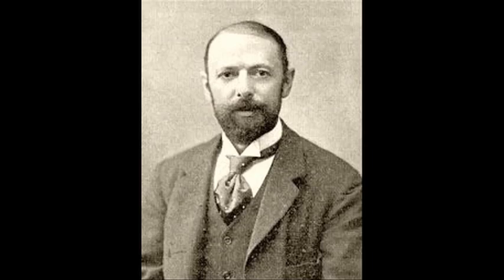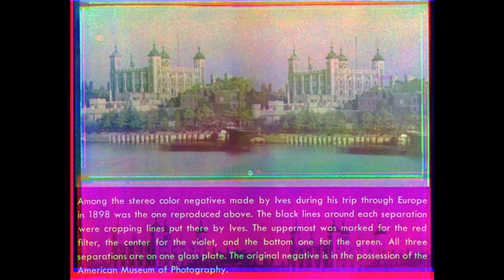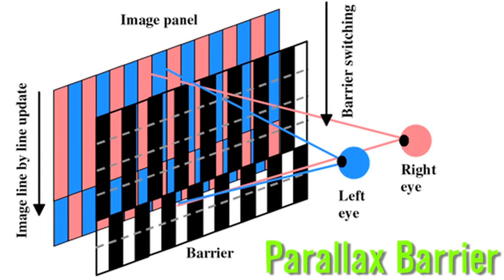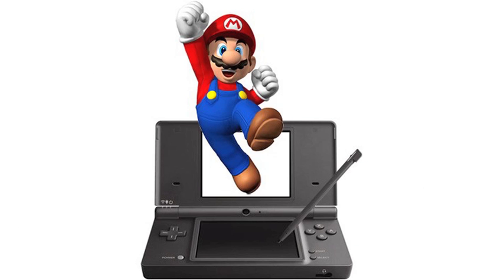In 1903, Frederick Eugene Ives patented the parallax stereogram, which was autostereoscopic and worked by using a fine grid of vertical lines that allows each eye to only see the strips of the image intended for it. This is known as the parallax barrier.